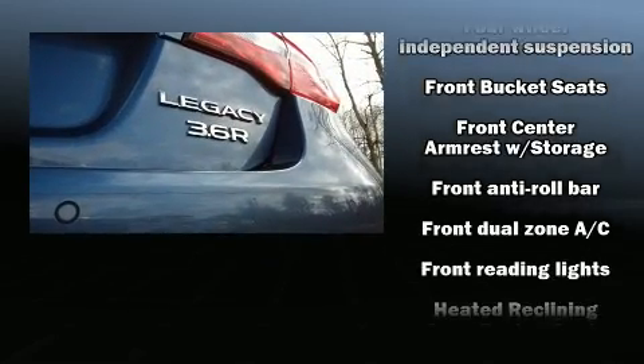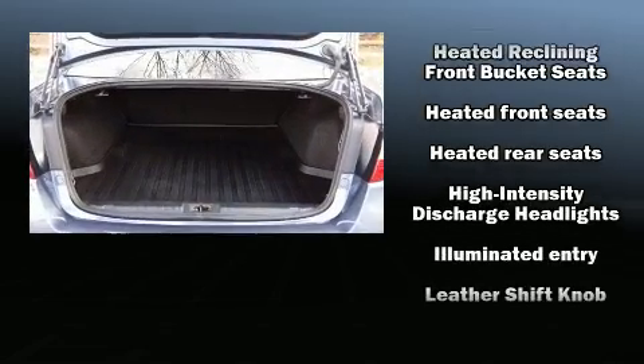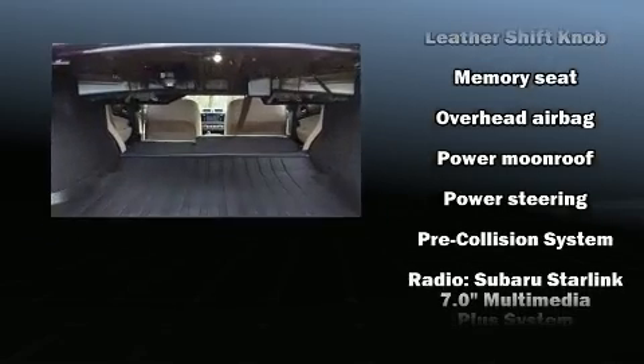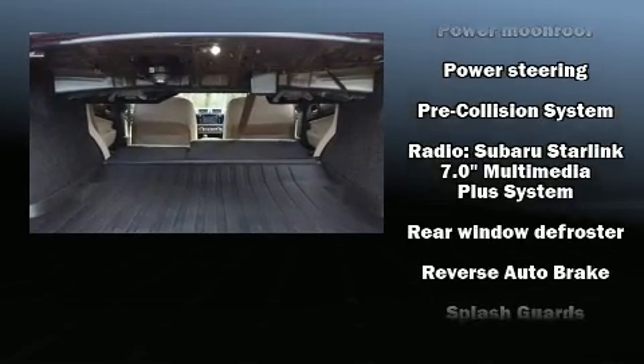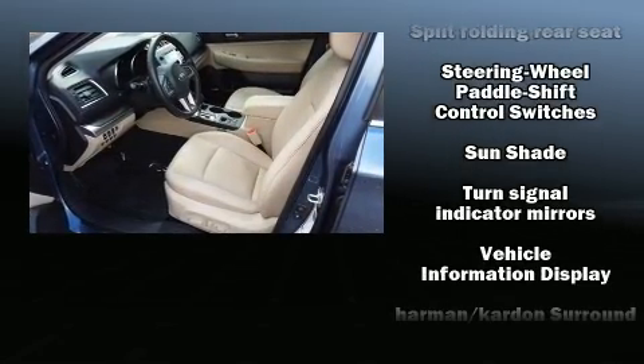Safety equipment has been integrated throughout, including anti-whiplash front head restraints, a security system, and four-wheel disc brakes with ABS. This car was designed with safety in mind, allowing you to drive with even greater assurance.